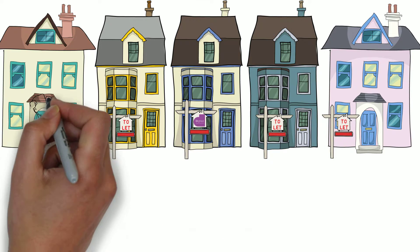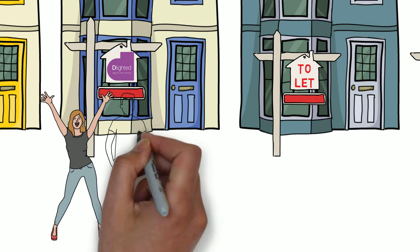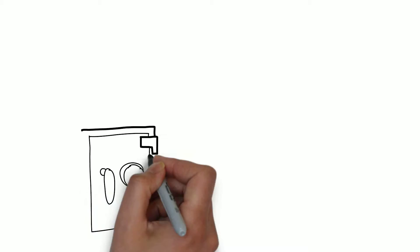There may be overwhelming demand for rented property, but you'll already know that finding that deposit can prove to be a huge obstacle. It stops people moving, and it gets in the way of your business.